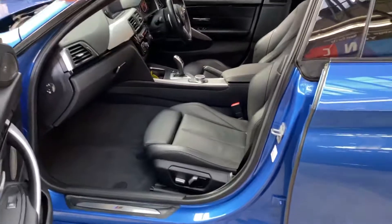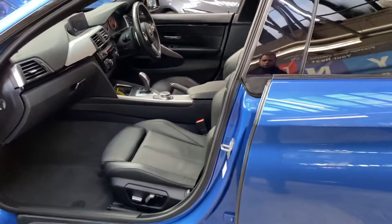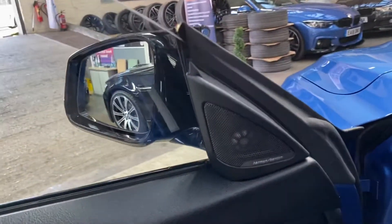Inside is a full black Dakota leather, and as you can see you get the electric movement and memory for the driver's side, and alongside that they are also heated.